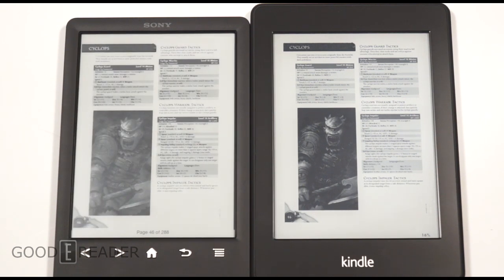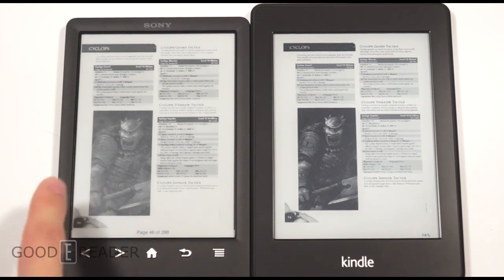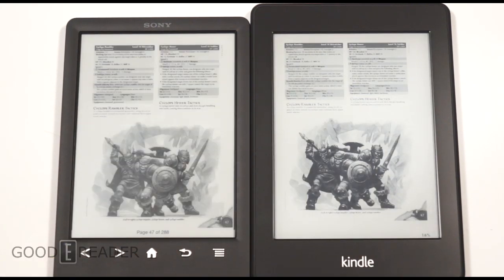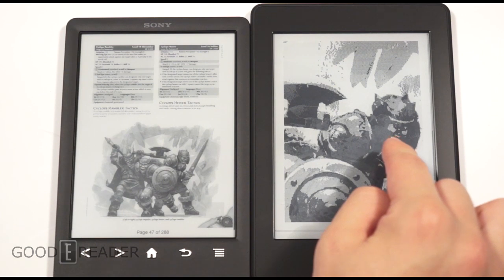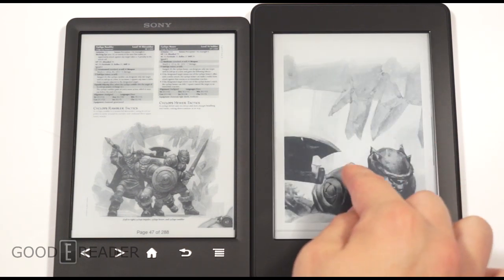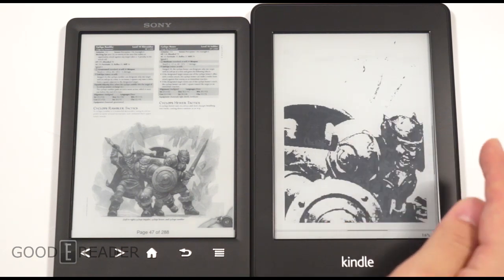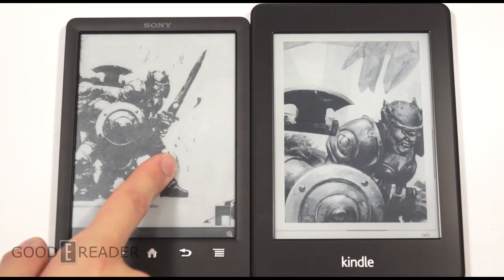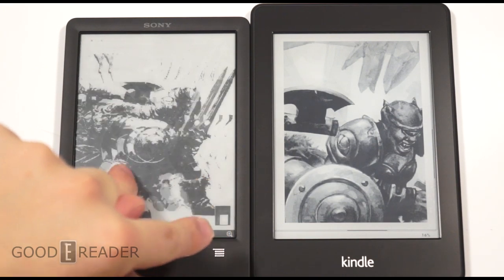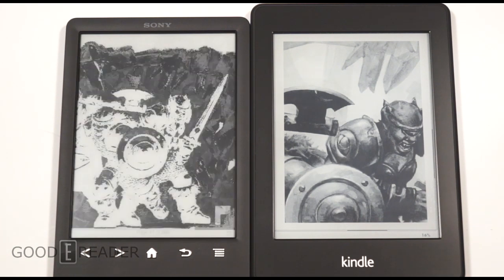Speaking of 300-page documents, we have our monster manual here. You can see the Paperwhite loaded it very quickly, and the blacks are a lot blacker than on the Sony — it looks great versus faded on the Sony. You can swipe to turn pages and pinch and zoom. Pinch and zoom is very quick on the Paperwhite, although every time you pinch and zoom it has to render, and there's no real indication of where you are on the page.